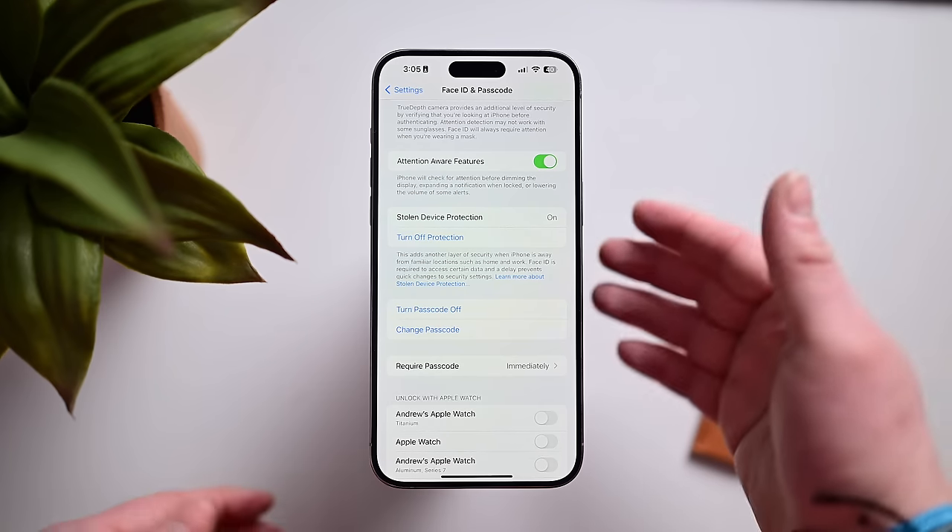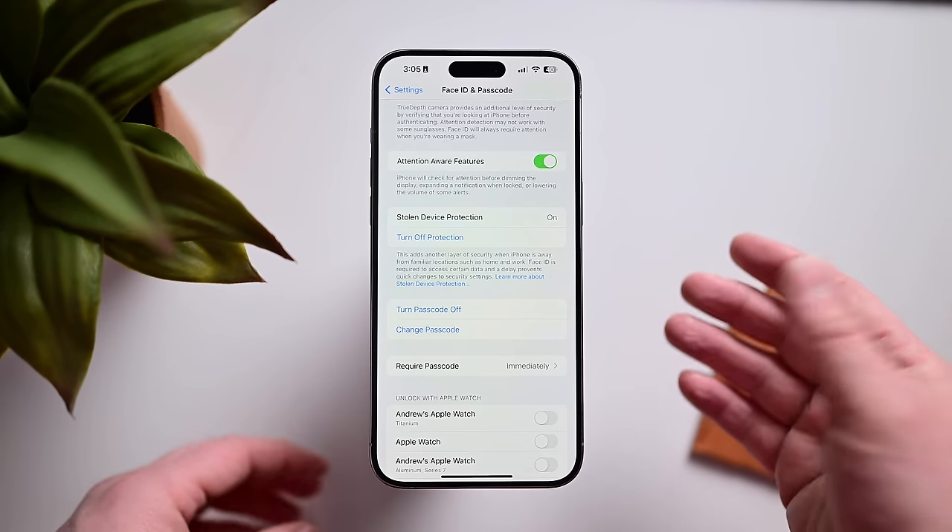If you want to try it now, you can download the iOS 17.3 beta by becoming an Apple beta tester at beta.apple.com. Otherwise, let me know what you think of Apple's new feature down below in the comments, on Twitter or X at Andrew underscore OSU, or on Threads at Andrew O'Hara 941. I'll catch you in the next video.